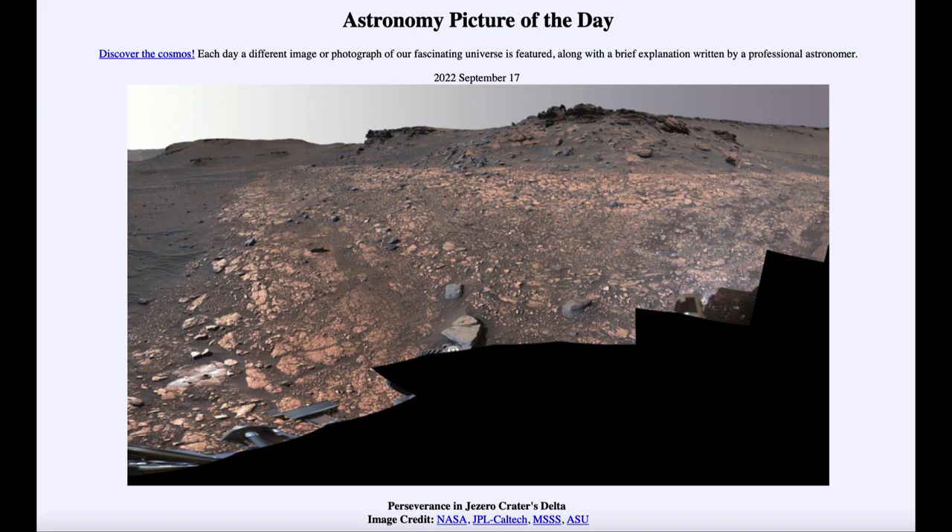So that was our picture of the day for September 17th of 2022, titled Perseverance in the Jezero Crater's Delta. We'll be back again tomorrow for the next picture, previewed to be Stone Circle Analemma. So we'll see what that is about tomorrow. Until then, have a great day everyone, and I will see you in class.